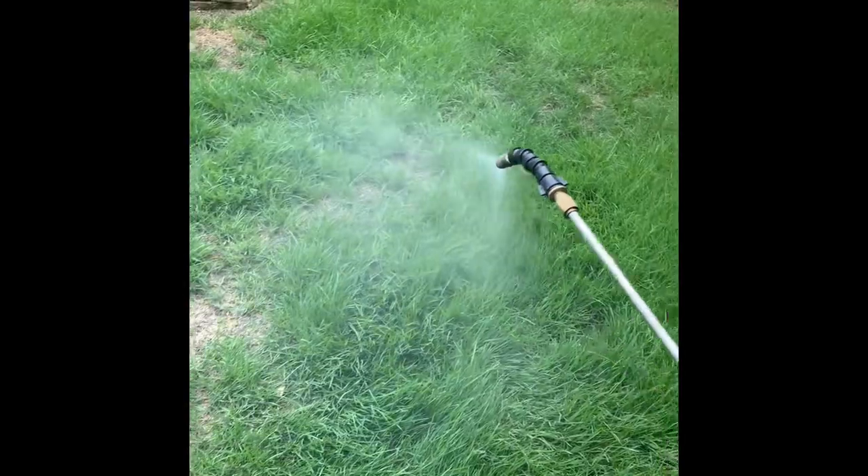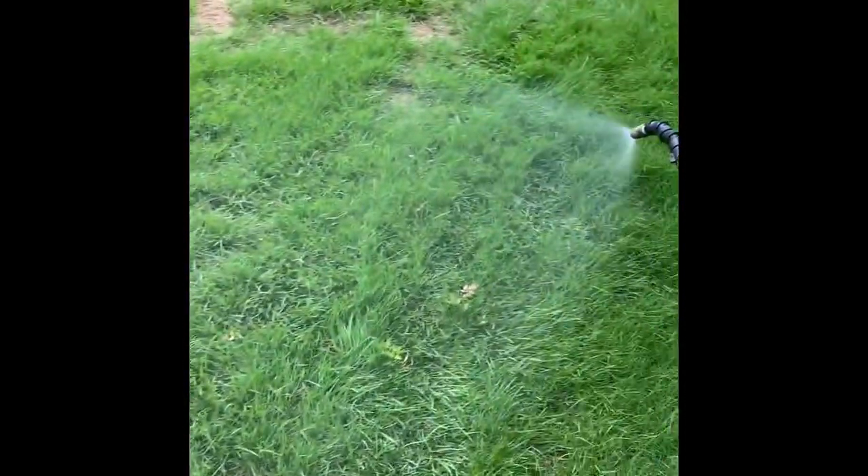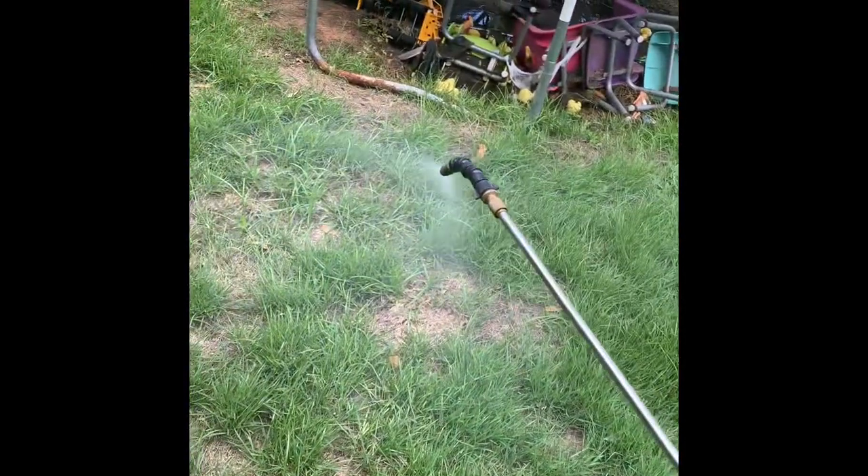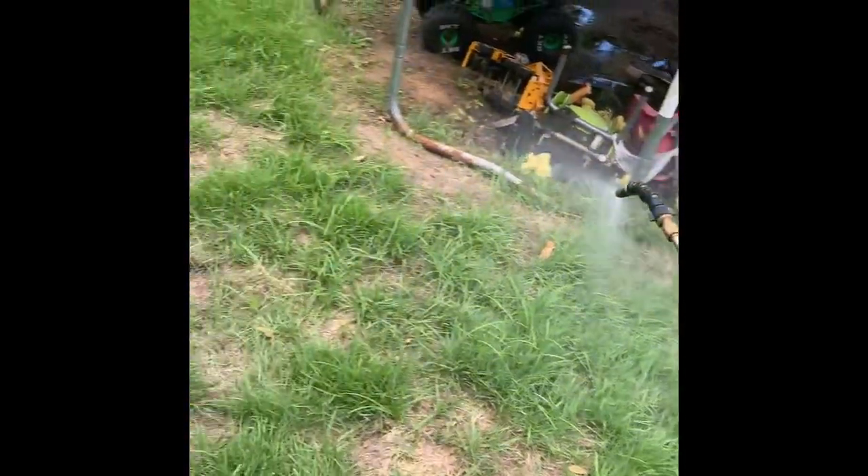A lot of people have a big misconception - they spray this and think they're done. With webworms, those moths are going to keep laying eggs. We're not going to be able to kill the moth even if we spray it; the water just floats right off their wings and they keep coming in and laying eggs. If you had it really really bad I would spray it once a week for two or three weeks in a row until you feel like you have it under control.